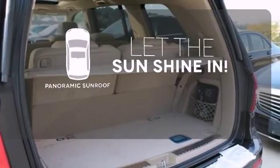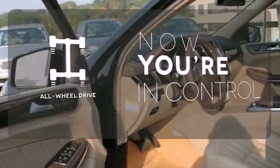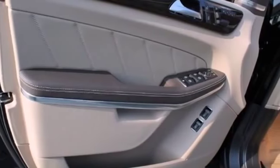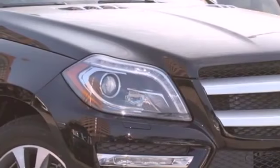Opening up to the world is a little easier with the panoramic sunroof. This vehicle with its grippy all-wheel drive can handle anything Mother Nature throws at you. A wonderfully comfortable cabin and plenty of cargo space make this the perfect luxury SUV for you.